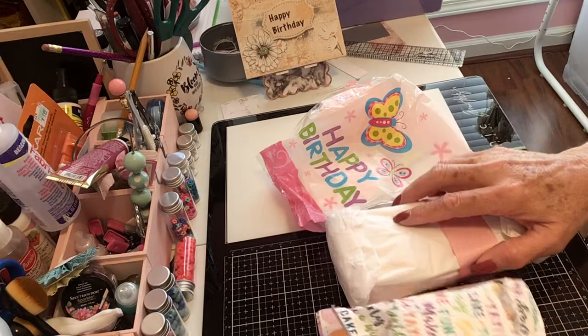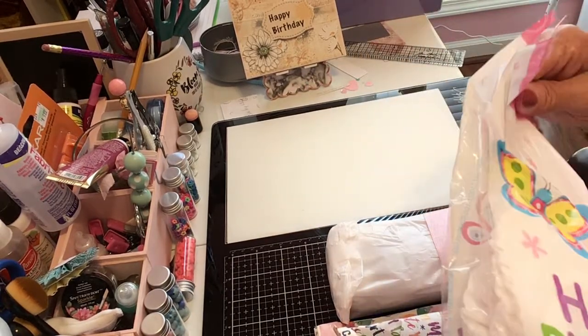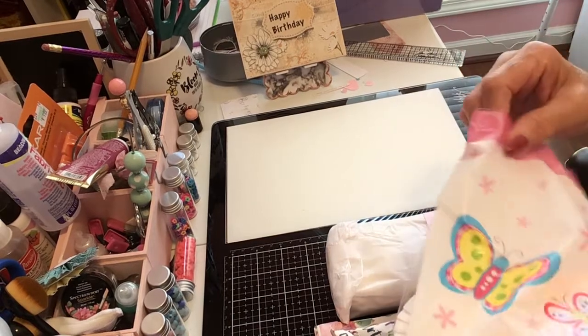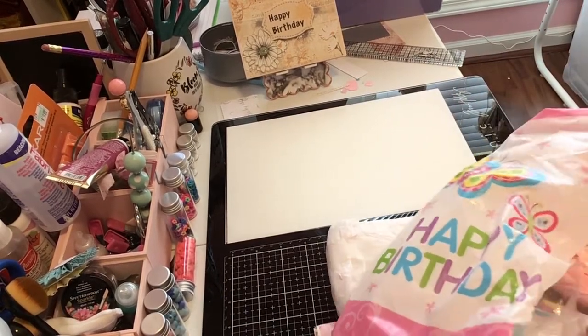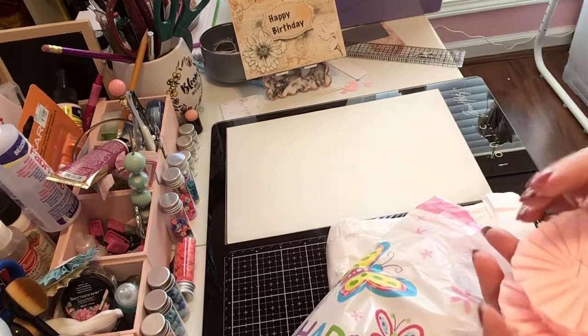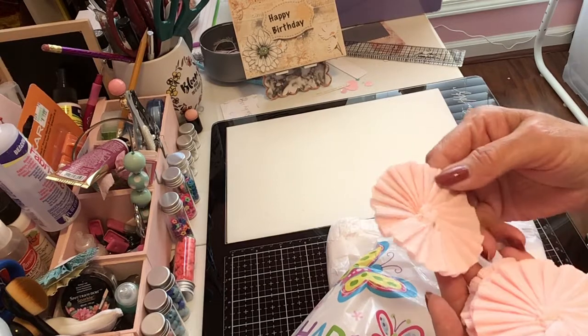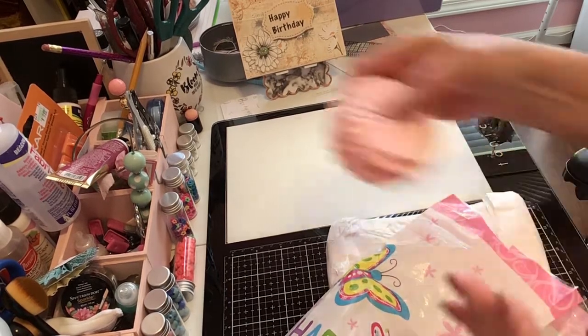Let's see what else she's got. She's got this happy birthday beautiful bag — and she's made me some rosettes in this beautiful pink color. Isn't that pretty?